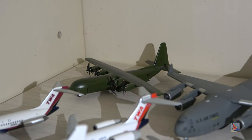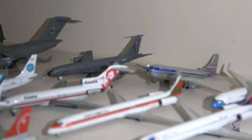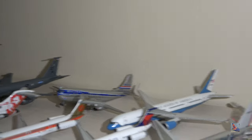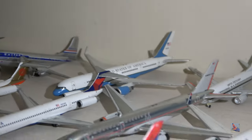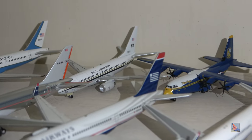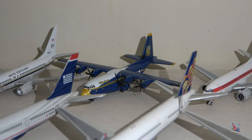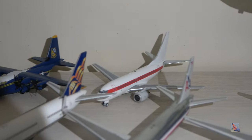United States Air Force KC-135 from Mildenhall, Britain. A United 377 Stratocruiser by Dragon Wings. Air Force 2, 2009 release by Gemini Jets. U.S. Navy C-40A by Gemini Jets, very old release. Blue Angels new Fat Albert C-130 by Gemini Max. And a Janet 737-600 by Panda Models.